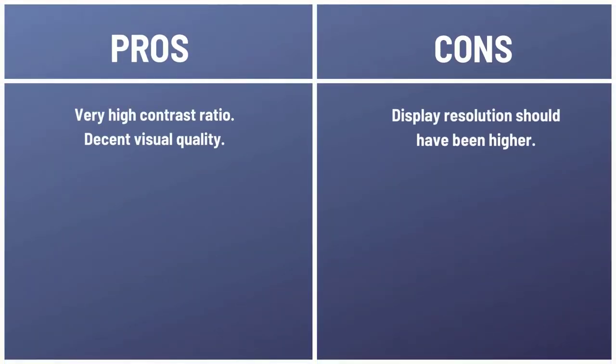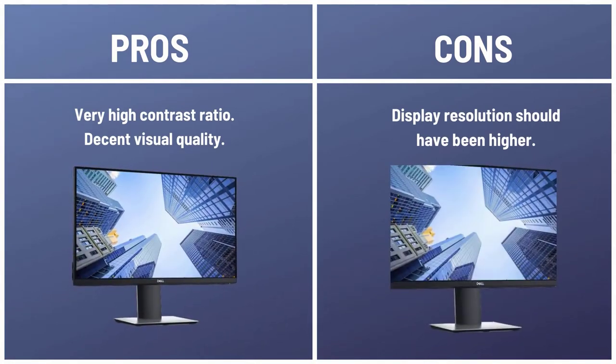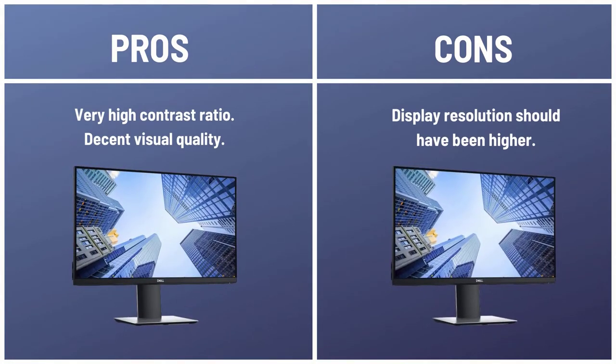Pros: Very high contrast ratio. Decent visual quality. Cons: Display resolution should have been higher.